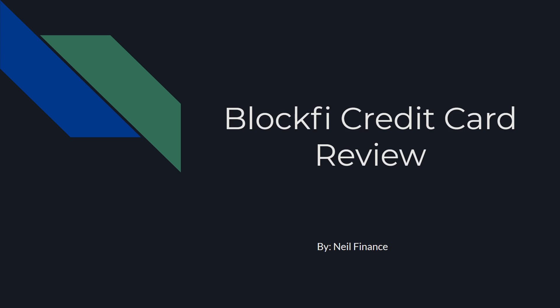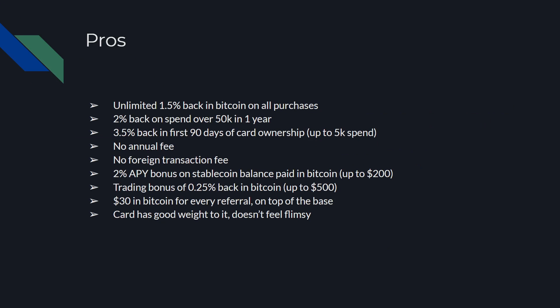The first thing I'm going to go over is the pros. There's an unlimited 1.5% back in Bitcoin on all purchases. You're going to get 2% back on spend over $50,000 in one year. You're going to get 3.5% back in the first 90 days of card ownership, up to $5k spend. There's no annual fee. There's no foreign transaction fee. There's a 2% APY bonus on stablecoin balance paid in Bitcoin, up to $200. Trading bonus, a 0.25% back in Bitcoin, up to $500. $30 in Bitcoin for every referral on top of the base. And the card has a good weight to it — it doesn't feel flimsy. So overall, a lot of good pros here.